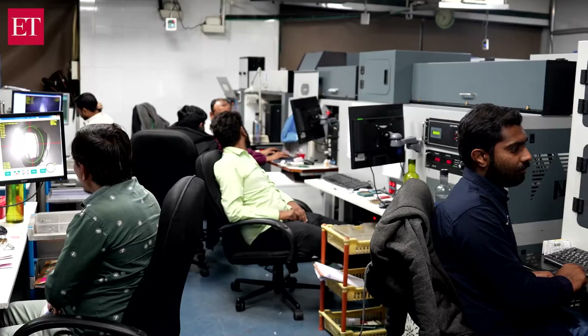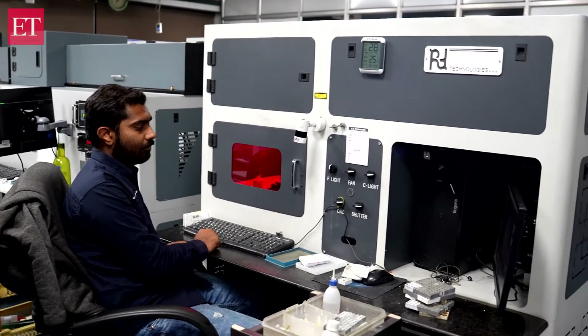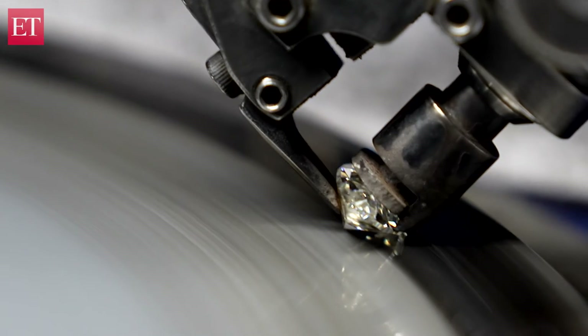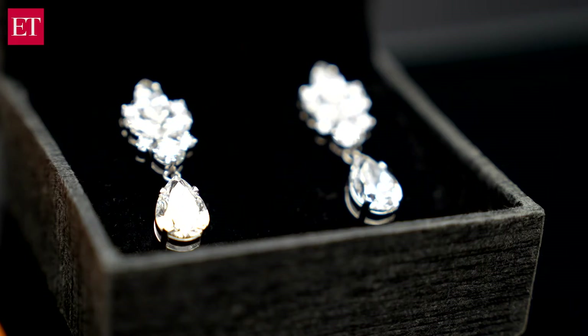Machines are now growing diamonds in just a few weeks at a cost of just two-thirds of a mined one. But are these real? Think of it like a naturally conceived baby versus an IVF baby — when the baby grows up, we don't define them as IVF, we just call them a baby. So once the growing is done and the cutting is done, it's a diamond. They even call it a more sustainable form of diamond mining.